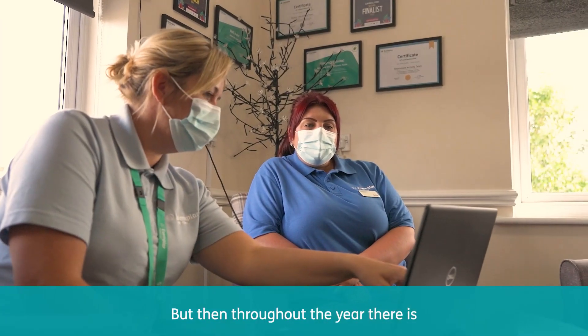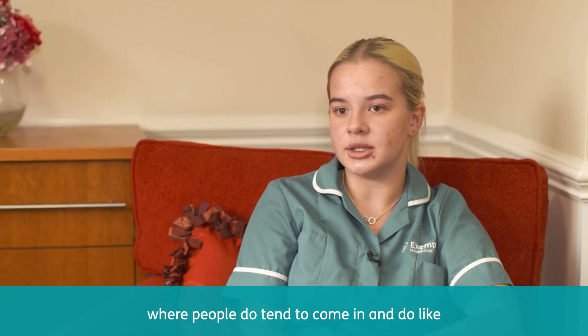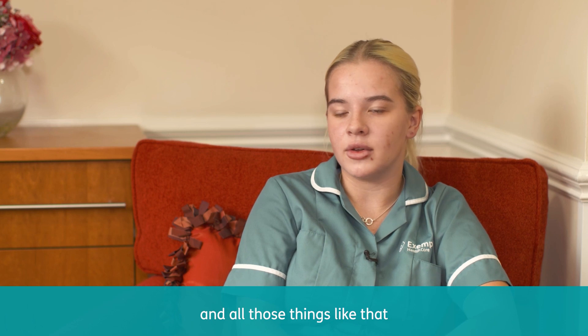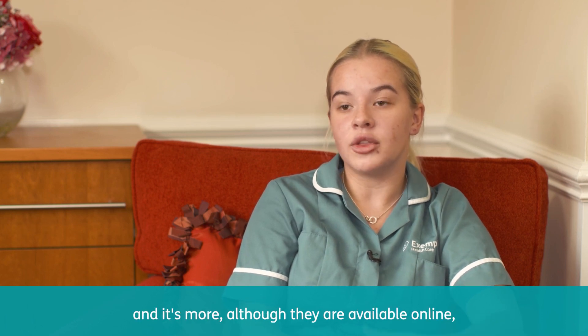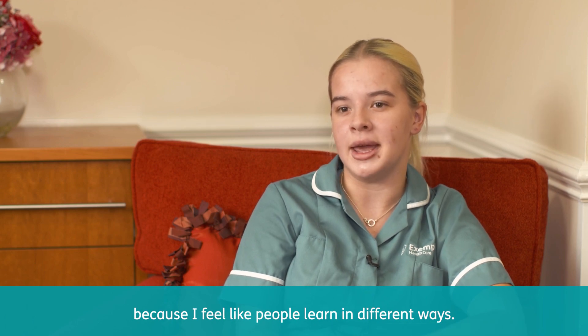Throughout the year there are also training opportunities in our skills room, where people come in and do things like tracheostomy care and brain injury care. Although those topics are available online, it is nice to be taught in person because people learn in different ways.